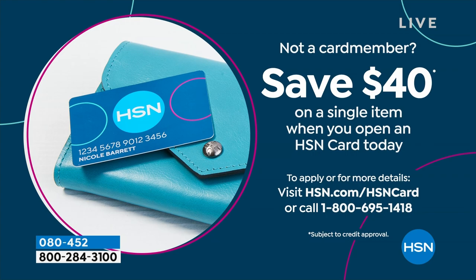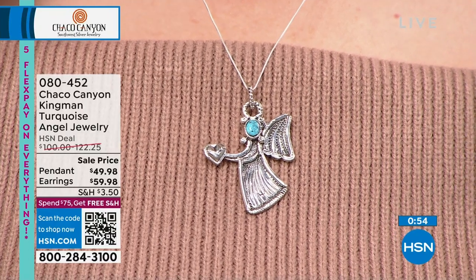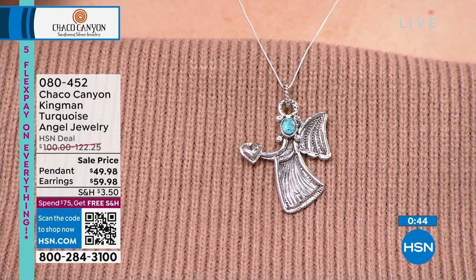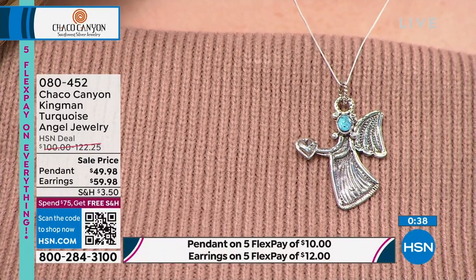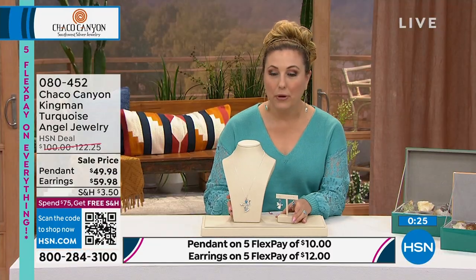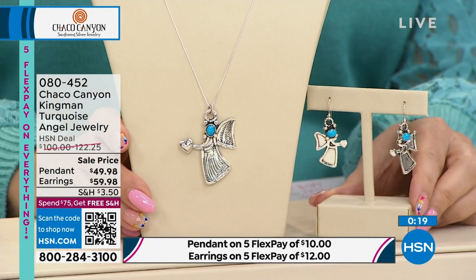Julia is our beautiful model showing you these now. The pendant has a perfect five-star review on hsn.com — the symbolism of the angel and the heart makes it a perfect Valentine's Day gift. It's the pendant only, but we do have the liquid silver necklace on hsn.com if you want something to put it on. The earrings are French wire and go beautifully with the pendant as a perfect set.